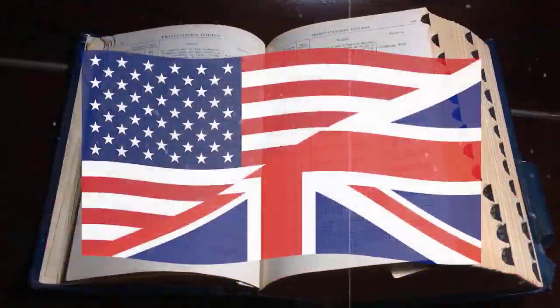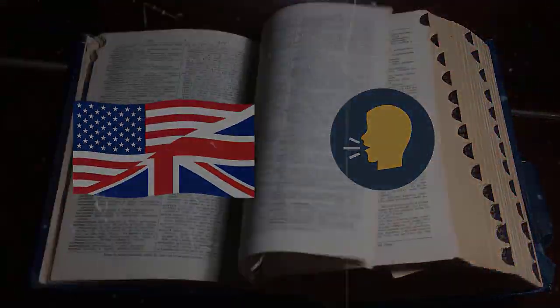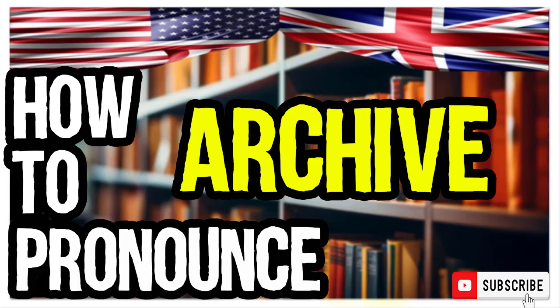Welcome to our series of British vs. American English pronunciation videos. We are looking at how to pronounce this word. It is a collection of historical documents or records providing information about a place, institution, or group of people.